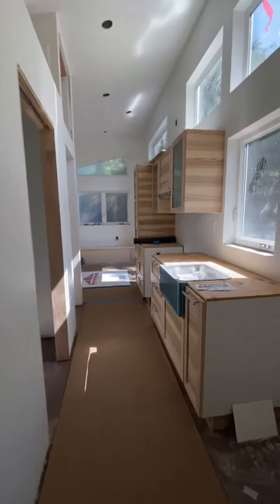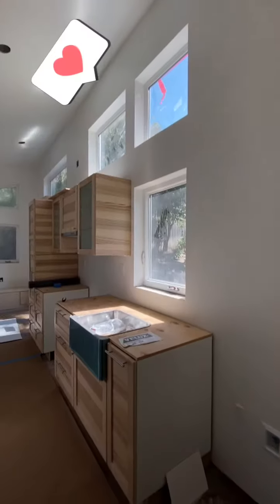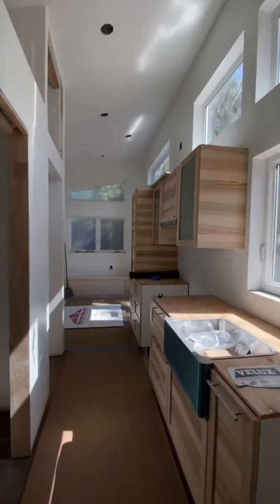Let's walk back into the other room. We've got the kitchen built-in — we'll have a fridge here. Beautiful clerestory windows bringing in lots of lovely light.